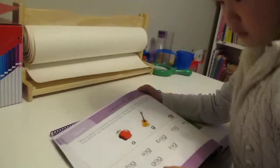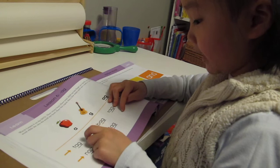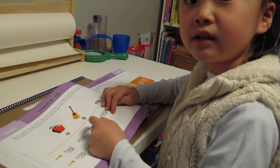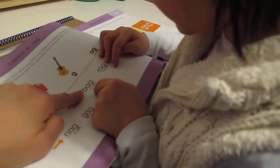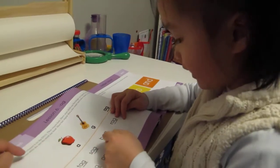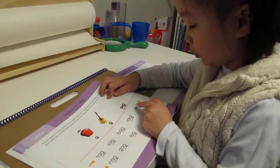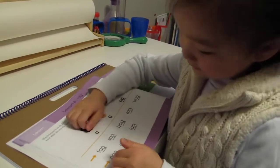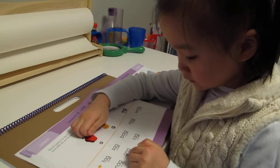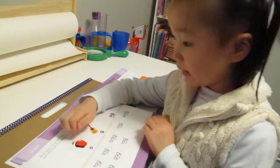Ag. Ag, tag. Ag, sag. Duh — ag. What is it? Look carefully, what letter is that? B. So what does the sound of the letter B make? Buh — ag — bag. Very good. Rag. Wuh — ag — wag. Ag — nag. Guh — ag — gag. Yes. Lag. Very good.